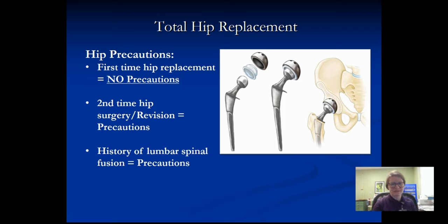The total hip replacement is a surgery similar to the knee in that the damaged and diseased portion of the bone and joint are surgically removed and replaced with a joint that works. There are no precautions if this is your first time hip replacement. However, if this is your first time hip replacement but you have had a history of lumbar spinal fusion, there will be precautions — certain ways you can and cannot move your new hip to protect the integrity of the new arthroplasty. And if this is your second time surgery, also known as a revision, there will be precautions similar to the lumbar spinal fusion precautions. We will go over those in detail with you when you're here for your surgery.